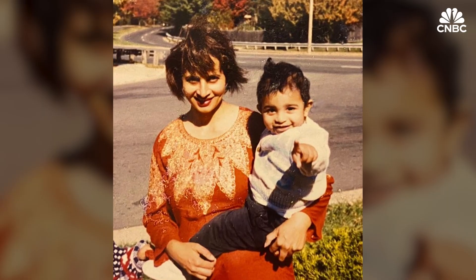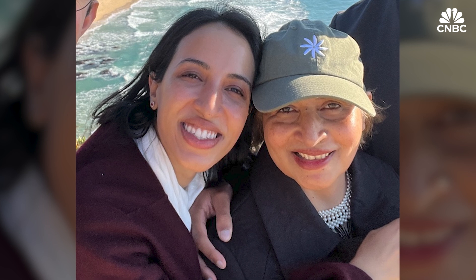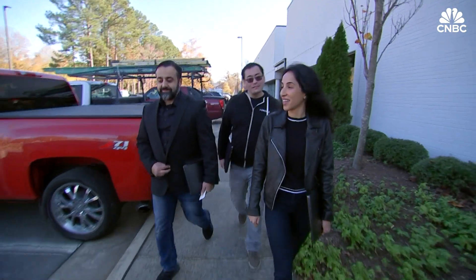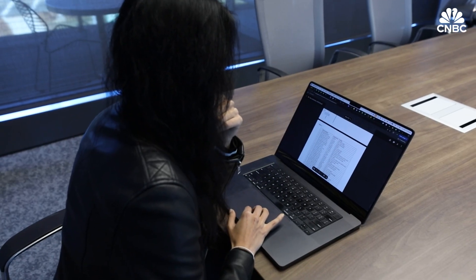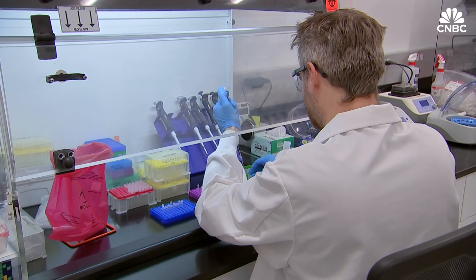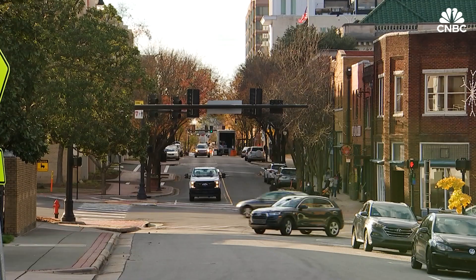Inspired by her mother losing her vision at a young age due to a genetic disease, scientist and entrepreneur Noor Siddiqui set up the business with a mission to help IVF patients make better informed decisions regarding the health of their babies through testing their embryos before embarking on pregnancy. I met with her in downtown Durham, North Carolina.